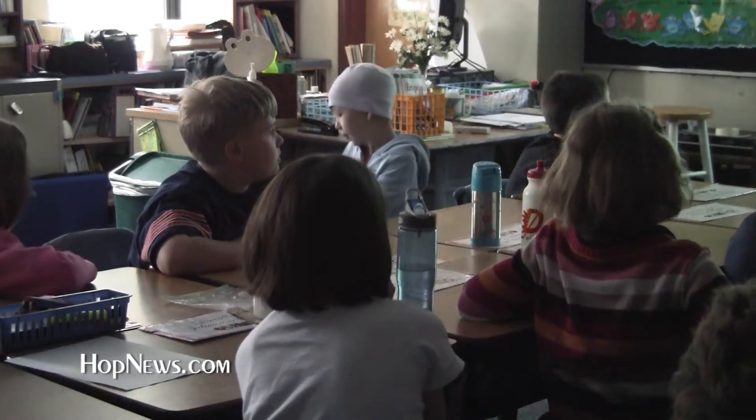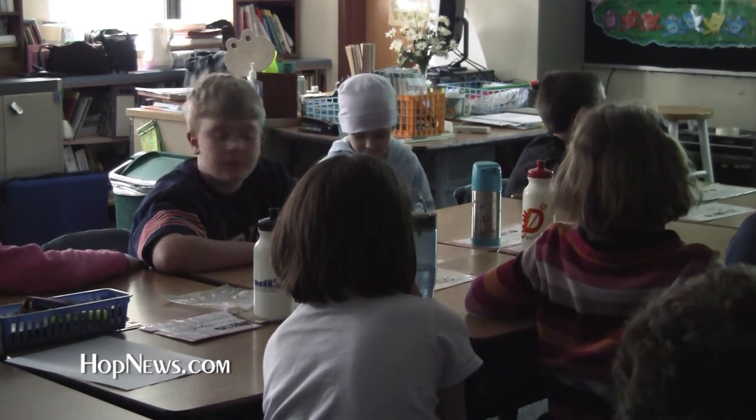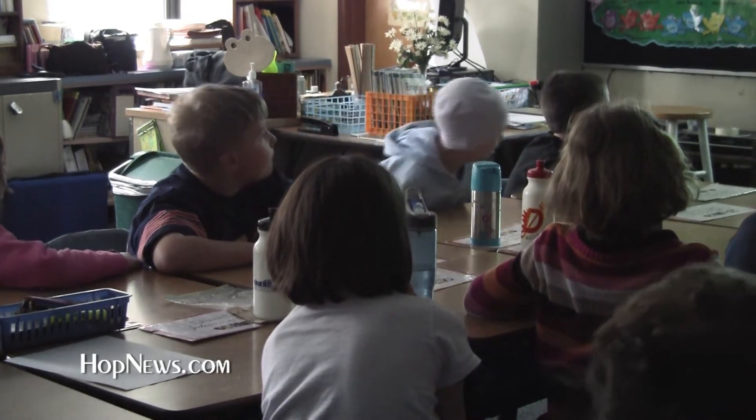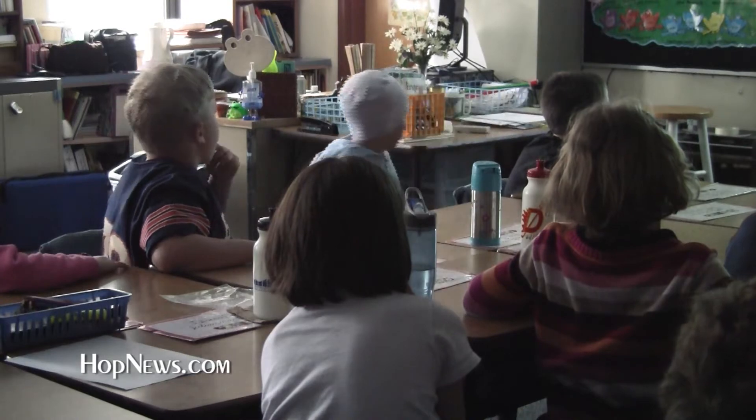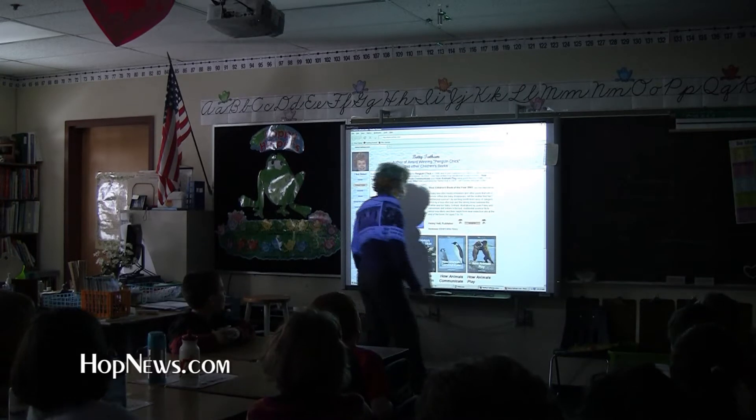It seems like every day technology is playing a bigger and bigger part in everyone's lives. The role technology plays in learning continues to grow at Elmwood School with smart boards. There's a lot of things you can learn by using it — any subject can be taught on it and its use varies.